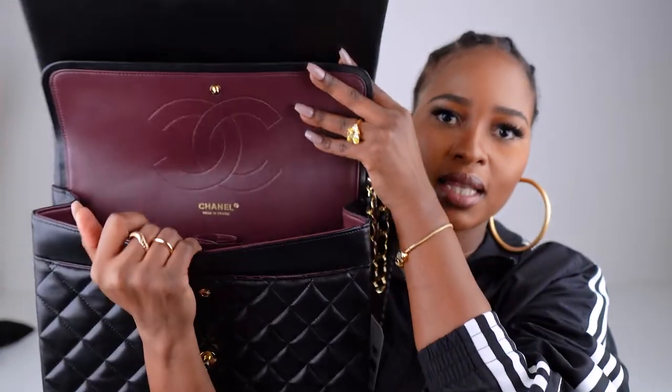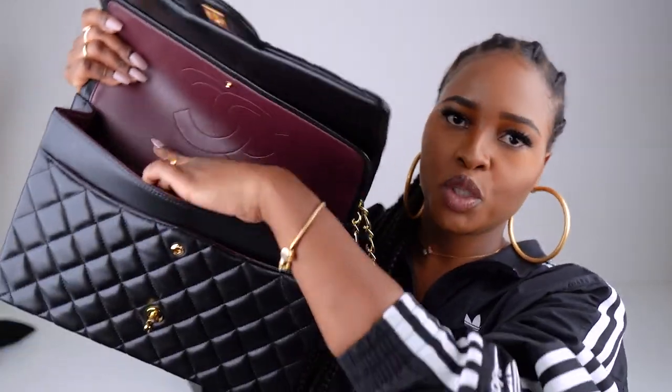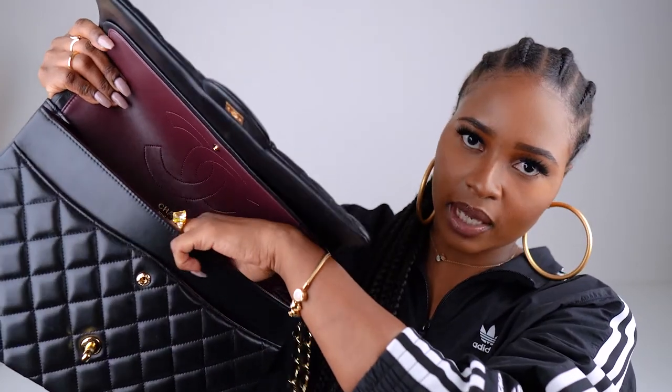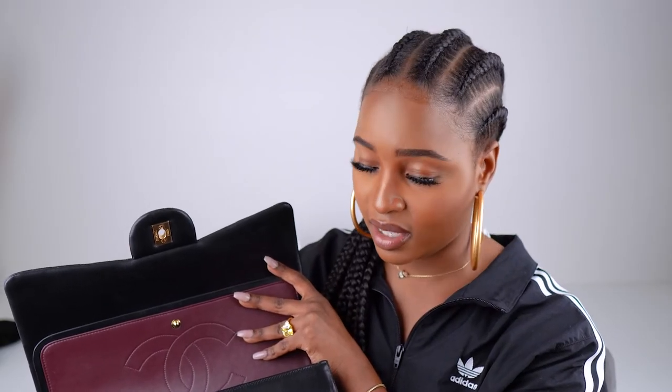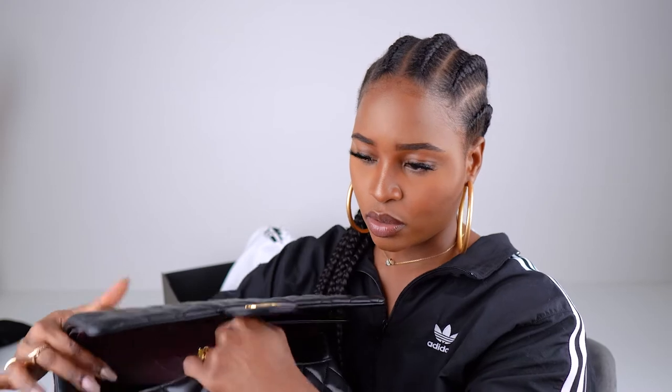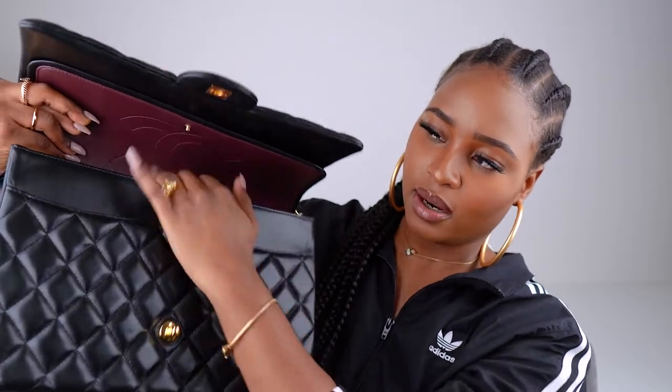The more I bend the flap, the more the leather wrinkles at the back, so I can't do that too much. Basically that's the color inside — there are two side pockets and a middle lipstick pocket. When I say I can fit anything I need in there, I'm not joking. There's also a pocket at the front, the main pocket, and a pocket at the back.